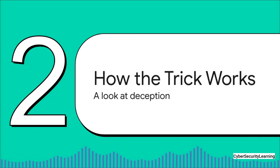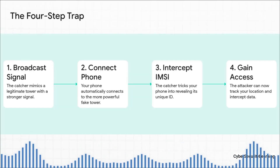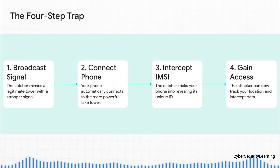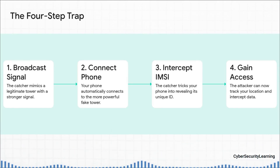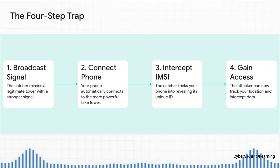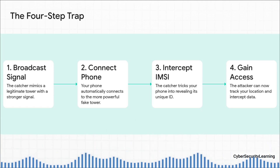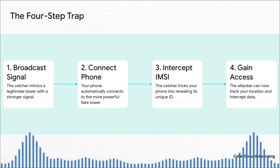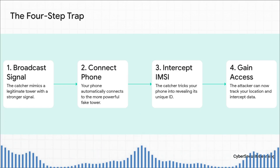So how does an attacker actually turn this blind trust into a trap? It's a four-step digital deception. First, the attacker turns on the IMSI catcher. It immediately starts blasting out a signal that's way stronger than any of the real cell towers nearby. Your phone is always looking for that strongest signal, so it sees this powerful new tower and automatically disconnects from the real network and connects to the fake one. It happens seamlessly — you don't get a notification, nothing.